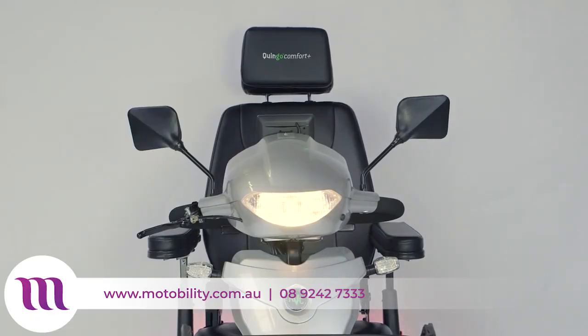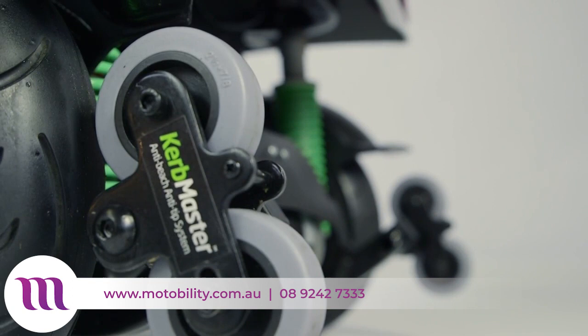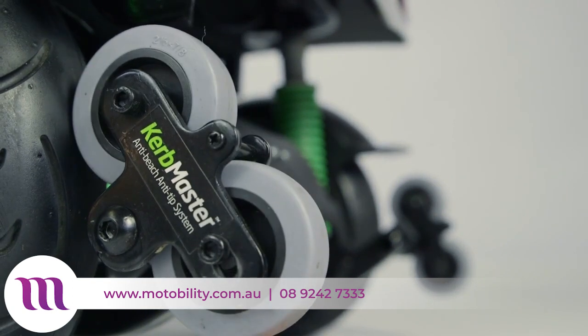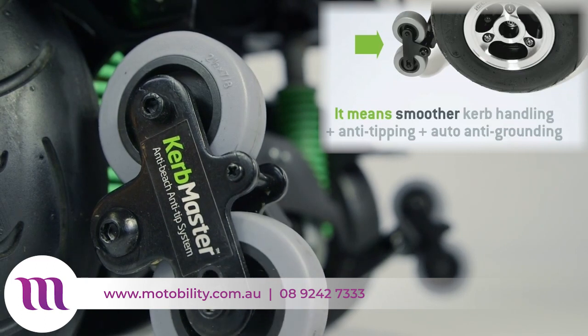The Vitesse is equipped with extra bright lights so that you can see in low light situations and others can see you. The Quingo Vitesse is also equipped with anti-beaching, anti-tipping curb master technology, which includes two small wheels on the back of the scooter.